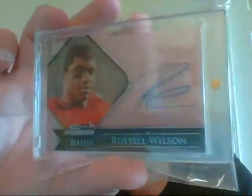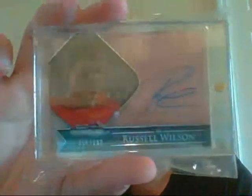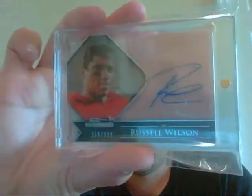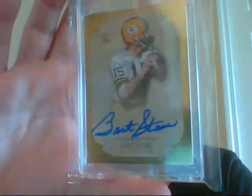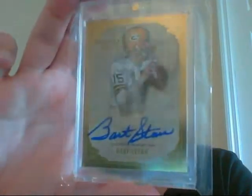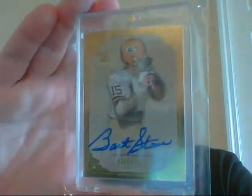Then I have the Russell Wilson from Press Pass Showcase — the acetate auto. I have a decoy in the back so you can see it. It's numbered out of 299. And this is a really sick card from Five Star — really clean-looking auto. Bart Starr, and this is the version numbered only to 25. It's numbered 12 of 25. Very, very sick card.